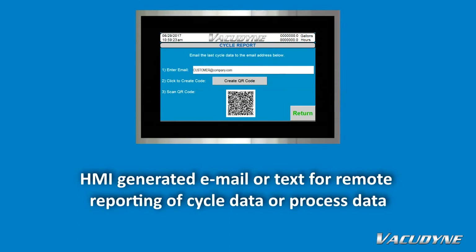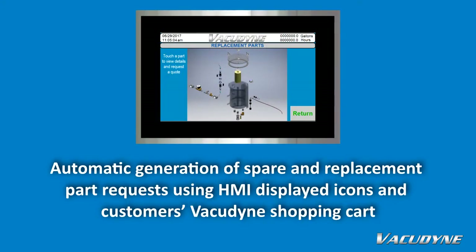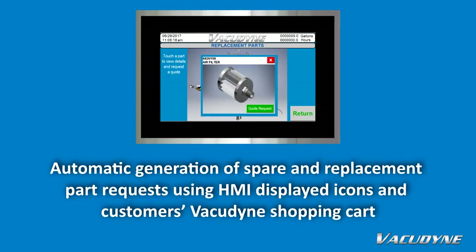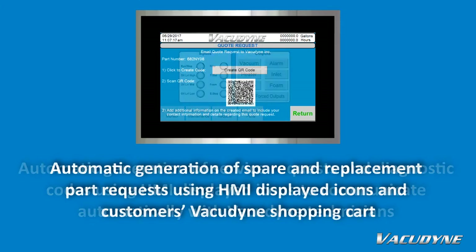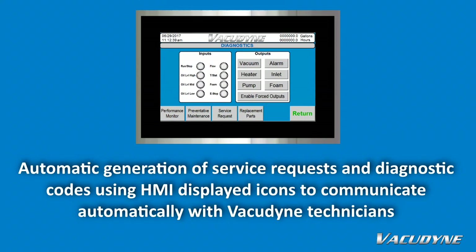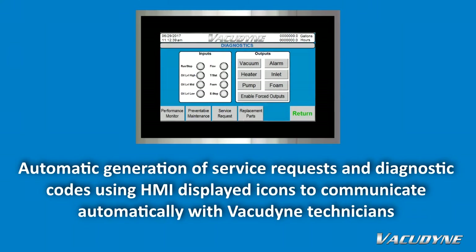HMI-generated email or text for remote reporting of cycle data or process data. Automatic generation of spare and replacement part requests using HMI displayed icons and the customer's VacuDyne shopping cart. Automatic generation of service requests and diagnostic codes using HMI displayed icons to communicate automatically with VacuDyne technicians.